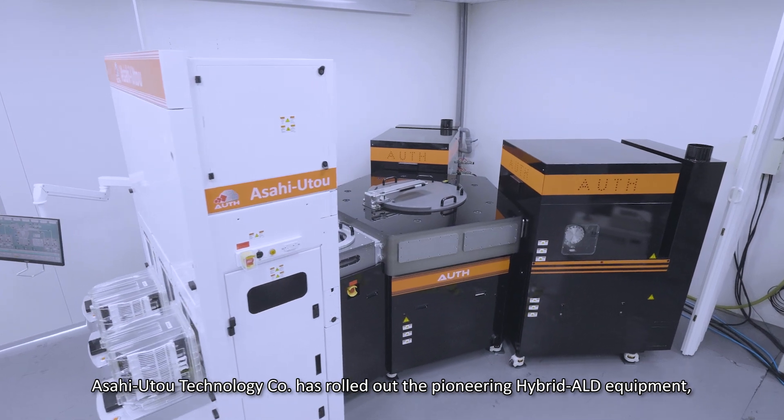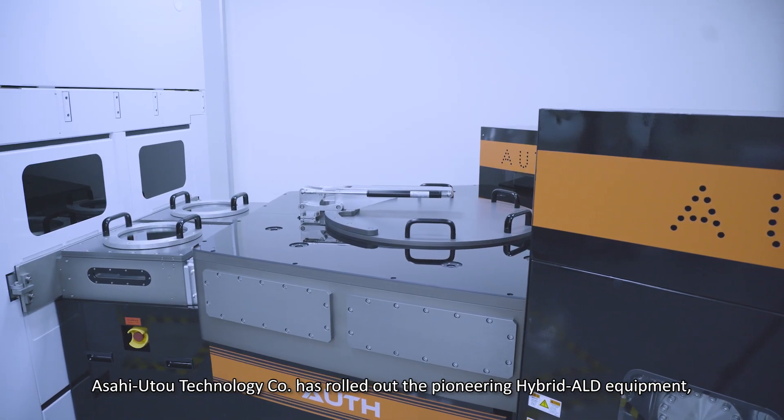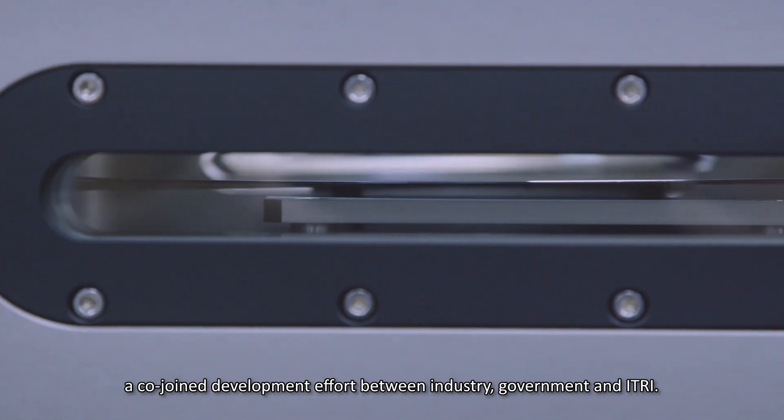Asahi Uto Technology Company has rolled out the pioneering hybrid ALD equipment, a co-joint development effort between industry, government, and eTRI.